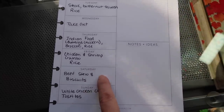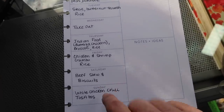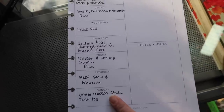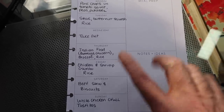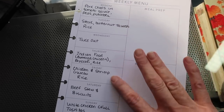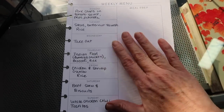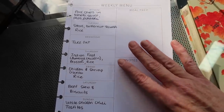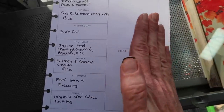We'll also do beef stew and biscuits — someone asked how to make beef stew, so I will record that and you'll see it in a later video — and then white chicken chili and Tostitos. I do have white chicken chili on one of my earlier videos. I might not do these in the order I have them written, but it really helps to have them written down so if we need to switch up what night, that's a lot easier.